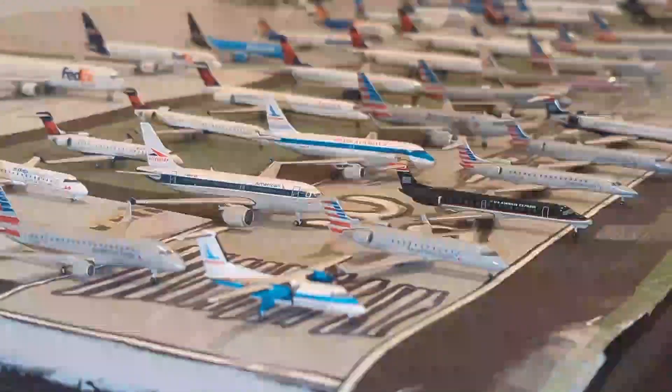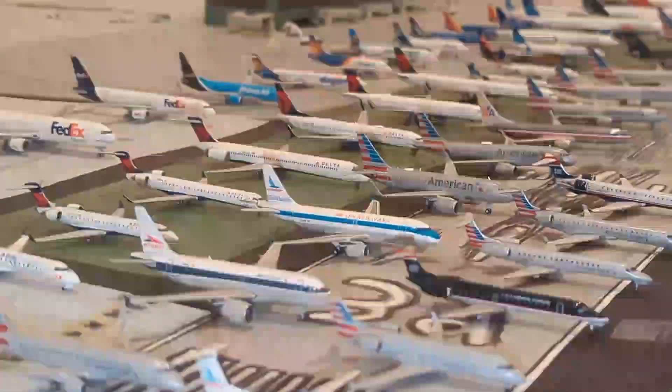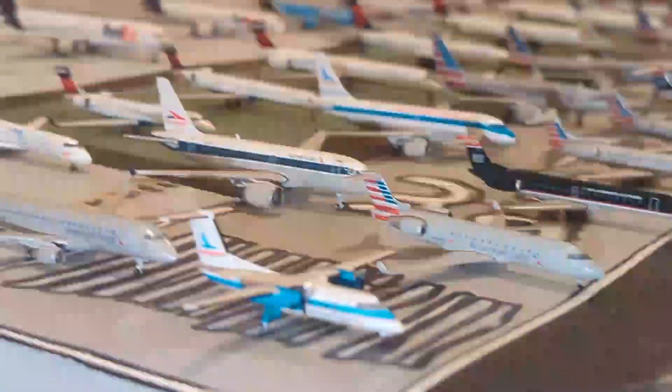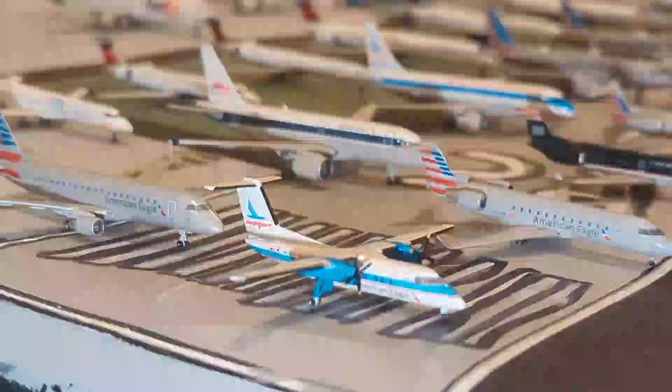What is going on everybody? Welcome back to Aviation 767. Today we have the 2023 model collection video. We have 55 1/400 models right here on this airport and there's a lot, so what about we just get right into the video.